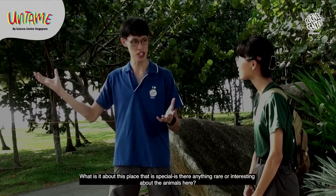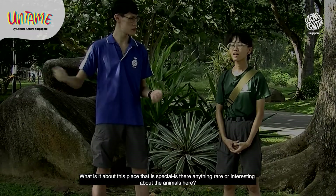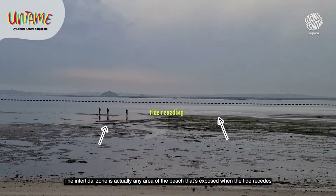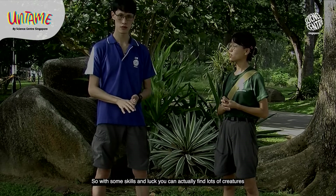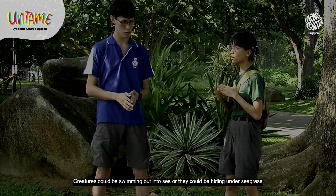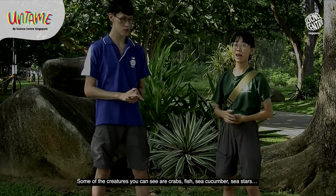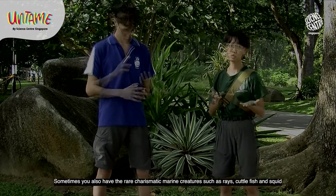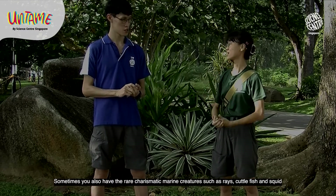What is it about this place that is special? Are there anything rare or interesting about the animals here? The intertidal zone is actually any area of the beach that is exposed when the tide recedes. With some skills and luck you can actually find lots of creatures — creatures hiding under seagrass, crabs, fish, sea cucumbers, sea stars. Sometimes you also see rare charismatic marine creatures such as rays, cuttlefish and squid.